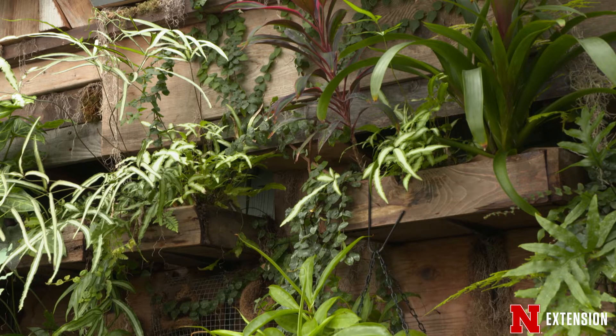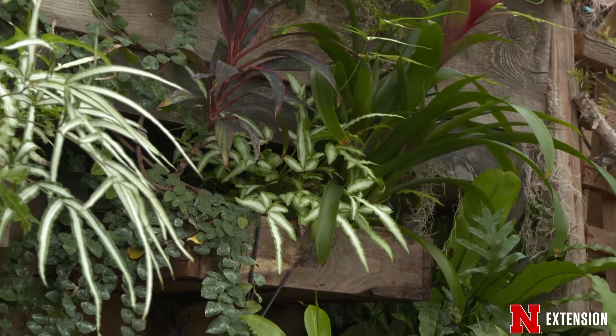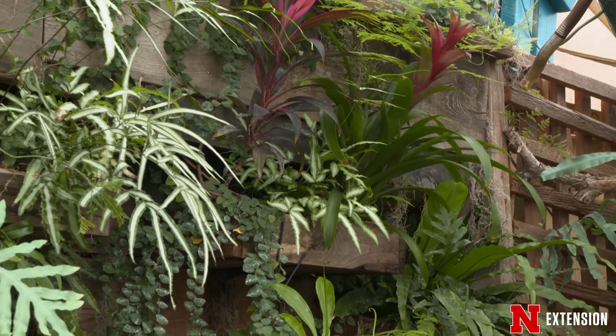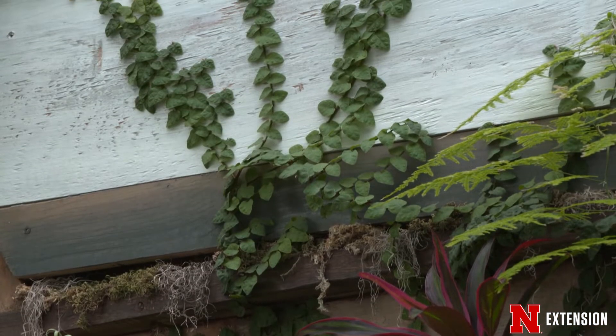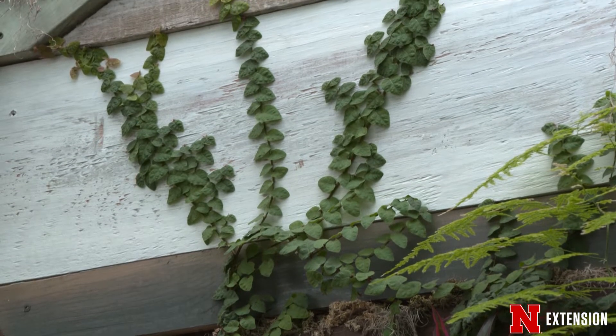This one also has regular old shelf brackets, and the shelf brackets are holding boxes. Within the boxes, we have the growing medium and then of course the plants. The other thing that this wall has, depending on the material you have outside, is that a fig is actually attaching itself to the structure.